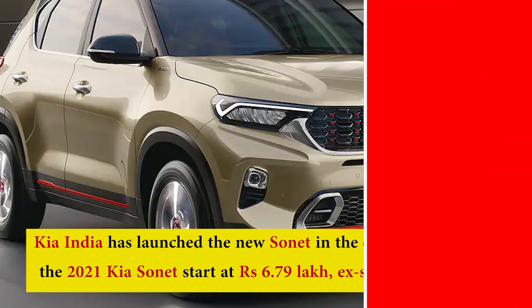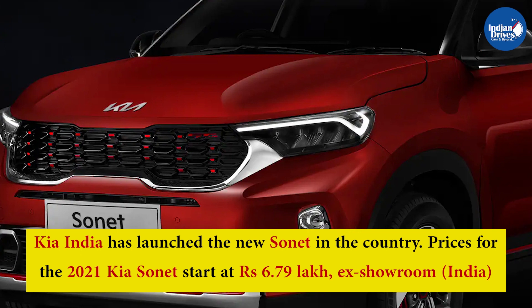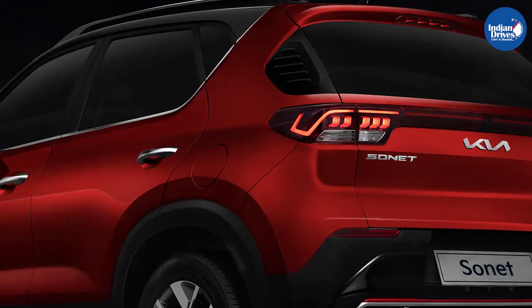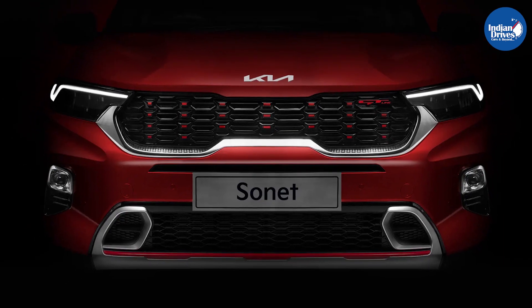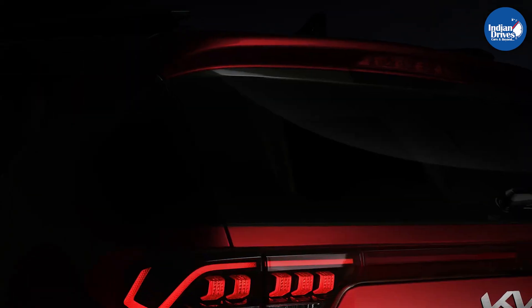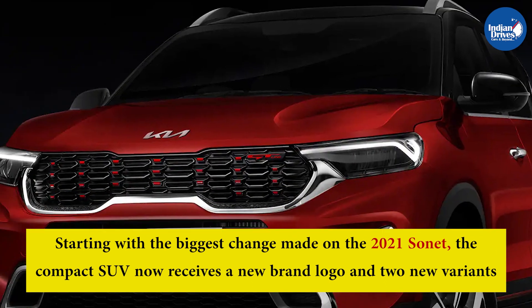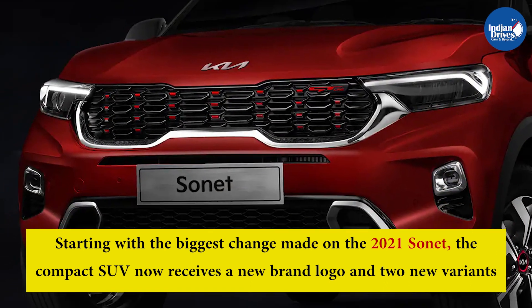Kia India has launched the new Sonet in the country. Prices for the 2021 Kia Sonet start at Rs. 6.79 lakh ex-showroom India. The company has made several changes to the refreshed Sonet compact SUV, including some new variants. The biggest change is the new brand logo and two new variants.